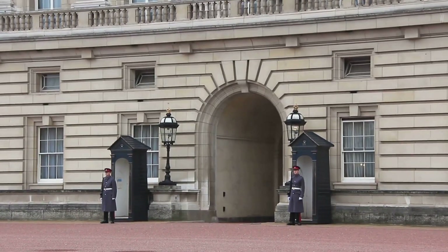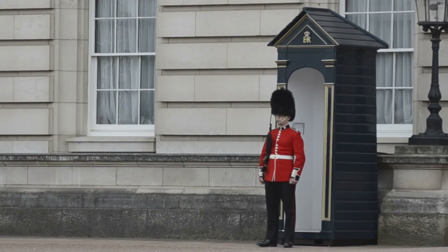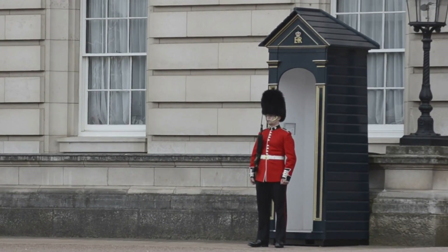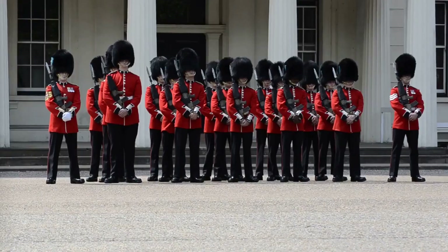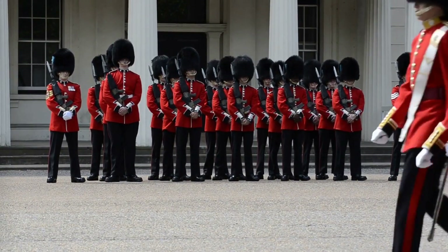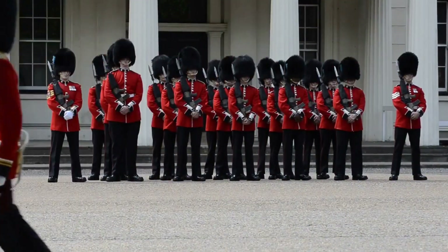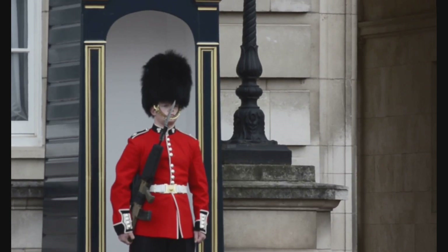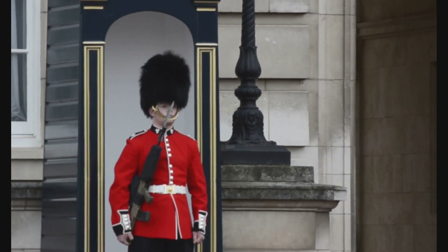But the palace isn't just a static monument. It's a living, breathing entity, housing not only the Queen, but also the working headquarters of the monarchy. The daily changing of the guard ceremony is a sight to behold, a tradition that encapsulates the pomp and pageantry of the British monarchy. No visit to London is complete without a stop at Buckingham Palace.